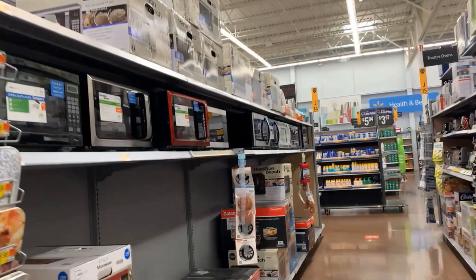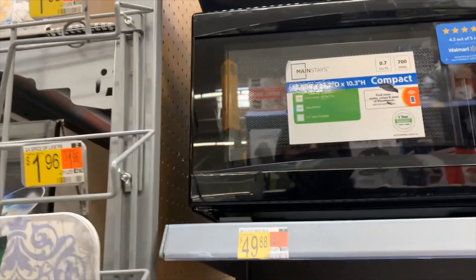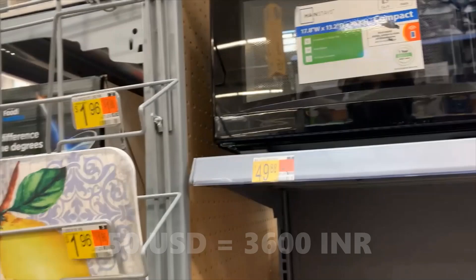This is a Mainstay microwave and it costs around $50. It comes with a one year warranty.